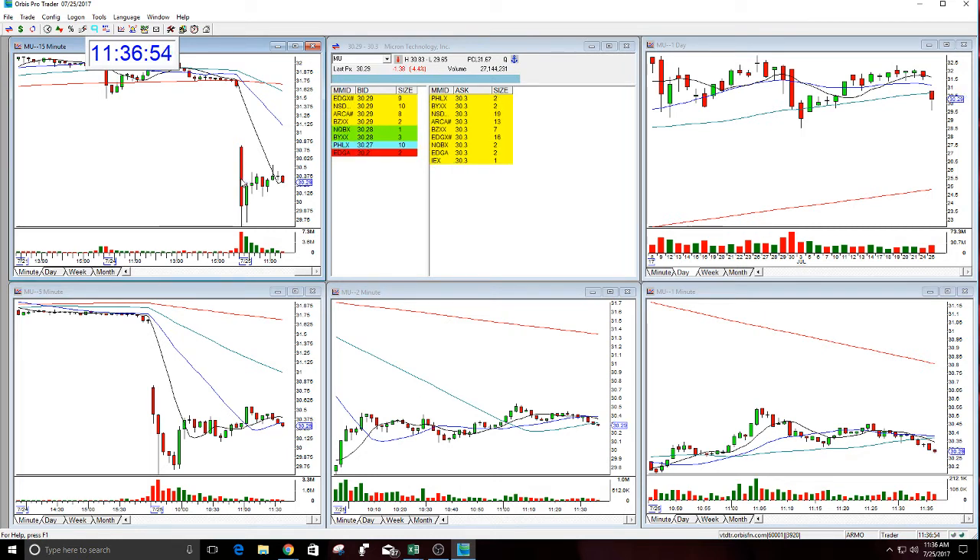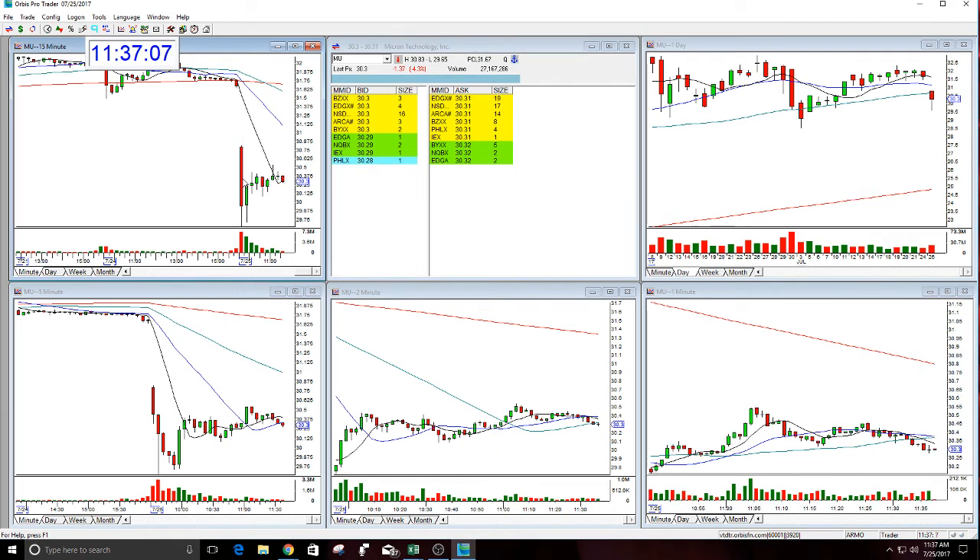Let's quickly look at the 15-minute chart. The first 15 minutes ran more than a dollar — a nice, big, solid move down in the first 15 minutes. I do think this continues. I'm not sure if it breaks the low of the day, but I think $30 and $29.80 are realistic numbers for Mew.